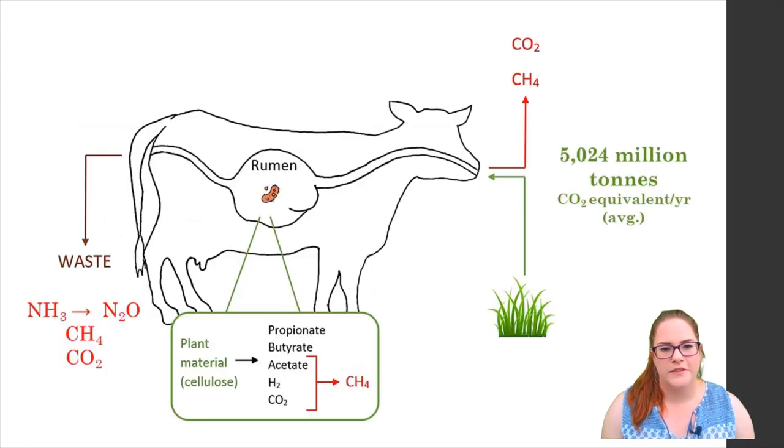So let's have a look at the process of methanogenesis in the rumen. First of all the animal ingests food, mostly plant material, which travels through to the rumen and is broken down by fungi, protozoa and bacteria, all of whom produce hydrogen, carbon dioxide and an array of volatile fatty acids or VFAs, which can then be used by the methanogenic archaea and bacteria to produce methane.